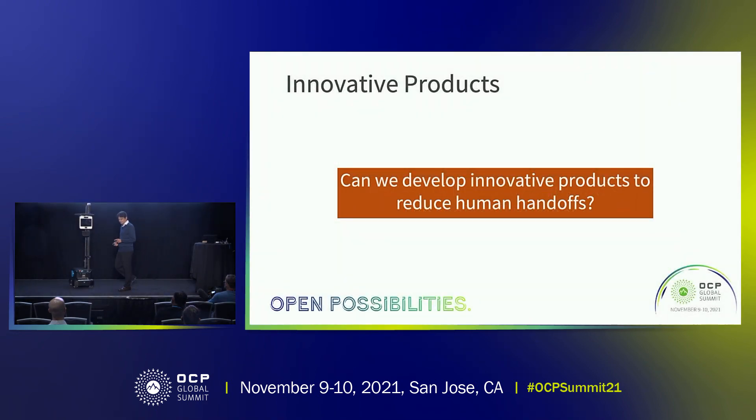What we are here to talk about today is how can we develop innovative products that will actually reduce human handoffs. To do that, I would like to introduce Mike Kaufman, who is going to talk about some of the products that we have been developing that will actually change the way we do physical work at the data center and colo space.